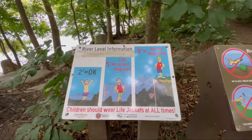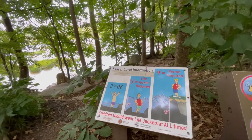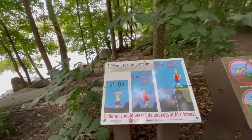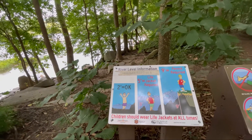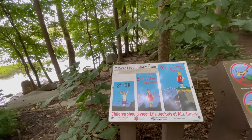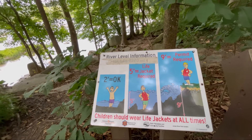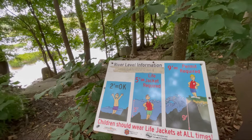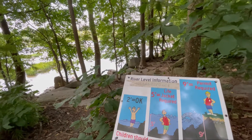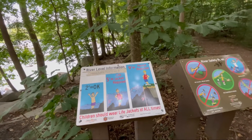Here we see a river level information sign at the Pony Pasture Rapids, giving level indications. Two feet would be a low, low river — and normally the river is low at this time of year, late August, though it's a little higher because we've had a lot of rain. Five feet would be kind of medium to high. And nine feet — well, of course we get that in a flood condition after a very heavy rain at certain times of the year. I've seen the water level so high that it actually came up over Riverside Drive, completely flooding the Pony Pasture parking lot. That does usually happen once or twice a year.